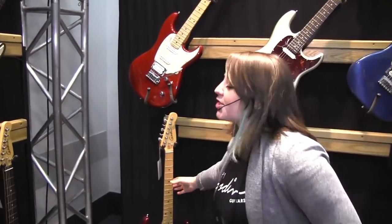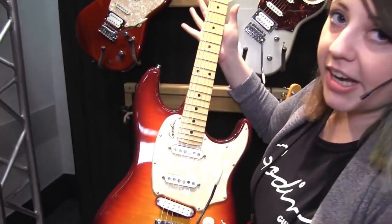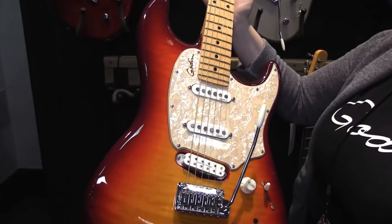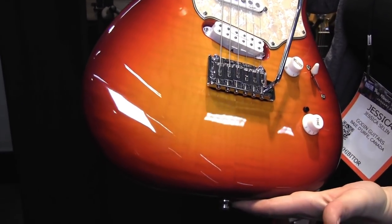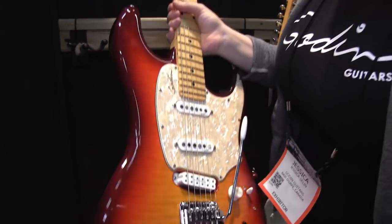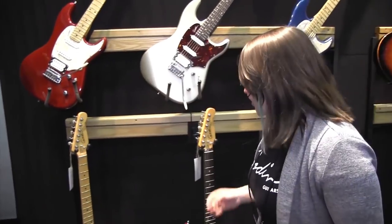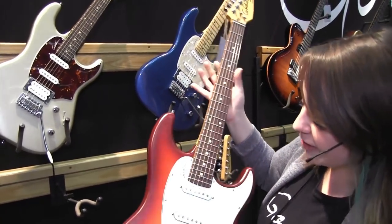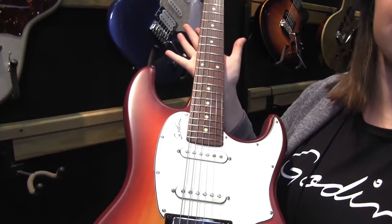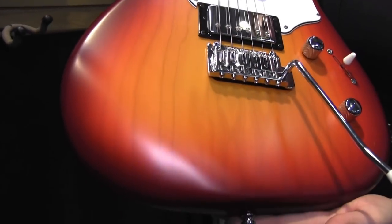Moving on, we have the Progression. It's something that we've done for a long time at Godin and it's one of our popular models. This time it's offered in a cherry burst finish — super tonally versatile guitar. Another Godin favorite is our Session, one of our flagship guitars. Super good value, tonally versatile, and this year we're offering it in the cherry burst finish as well.